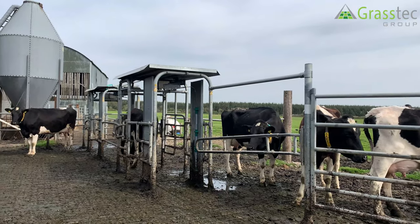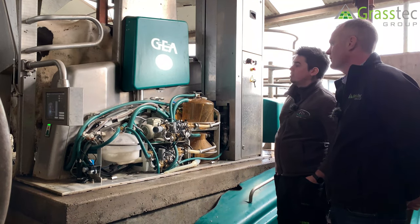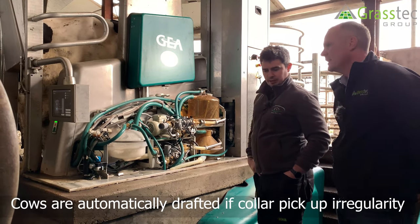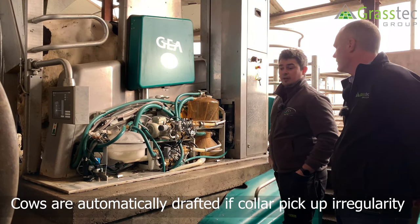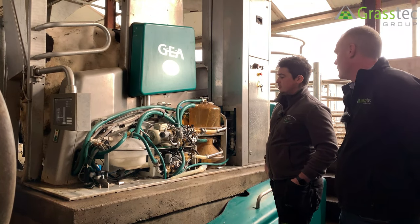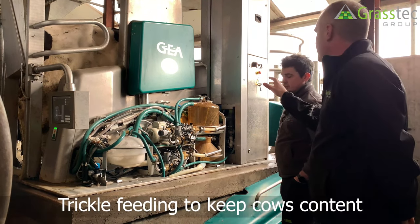With heat detection and rumination, if you had a very sick cow or a cow that was bullying, it will automatically draft her. Heat detection, automatic drafting, and manual drafting are all available if you wish.